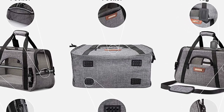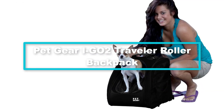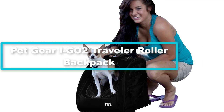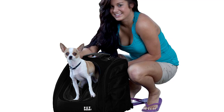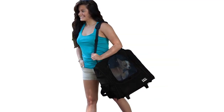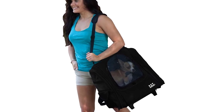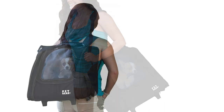At number 2, we have the Pet Gear i-Go2 Traveler roller backpack. When you buy this dog carrier backpack, you are not just buying a backpack but also a carrier, a roller bag, a car seat, and a tote — all in a single unit. In other words, this pet backpack is virtually a five-in-one carrier, specially designed to make sure you are less inconvenienced.